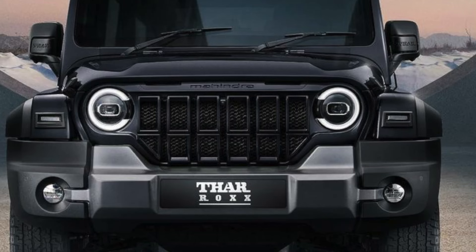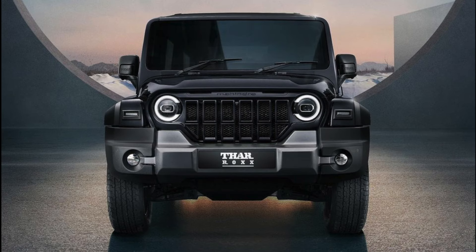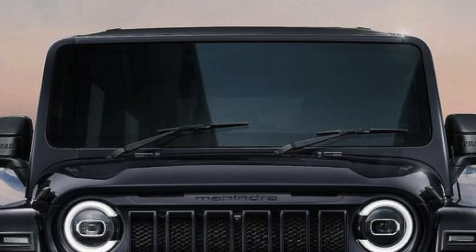The side turn indicators are LED, and on both side mirrors you can see the branding as well as a camera. This vehicle will get a 360-degree camera system. On the top of the line variant, you can see a panoramic sunroof.